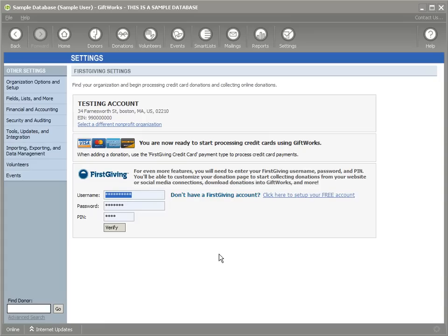Now you're ready to begin processing credit cards right inside of Giftworks. As you're entering a donation, you're going to be able to process a Visa, MasterCard, American Express, or Discover card just as you're entering the donation. We'll do that in just a couple of minutes.